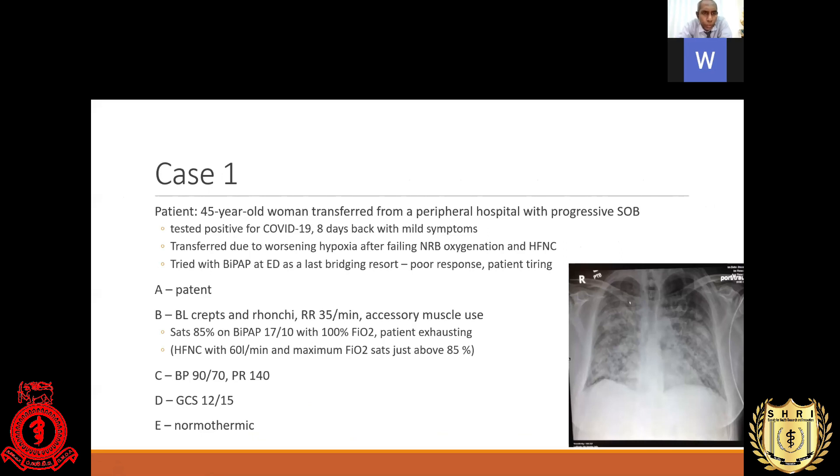Case number one: a 45-year-old female, previously well, transferred into a district general hospital from a peripheral hospital after being diagnosed with COVID-19 eight days back. At that time she had only mild symptoms, but now she is presenting with worsening dyspnea and hypoxia. Her oxygen saturation is not responding to conventional oxygen therapy. They tried low-flow devices, which failed, and then high-flow nasal cannula at maximum 60 liters per minute reaching up to 95% FiO2 — poor response. Since the patient was deteriorating, she was transferred to the next level.